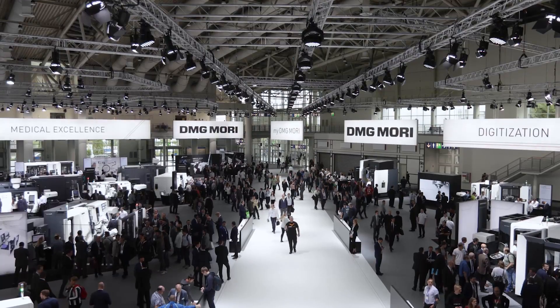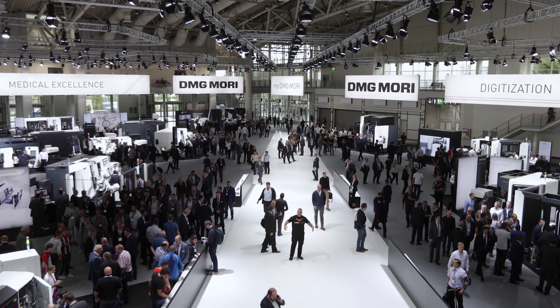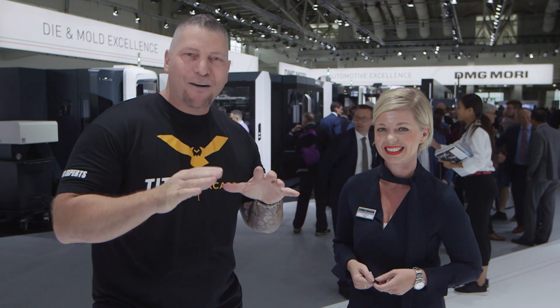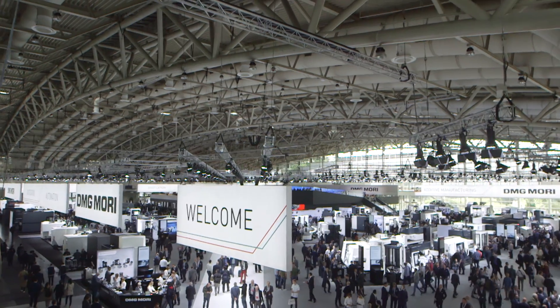Hey, what's up everybody, this is Titans of CNC and we're at EMO 2019! DMG Mori has an entire building, an entire hall, and this place is going off. I'm here with Irene, global marketing manager for DMG Mori. Thank you very much and welcome at our EMO Hanover booth. This is a building, it's an entire hall, and it is magnificent.